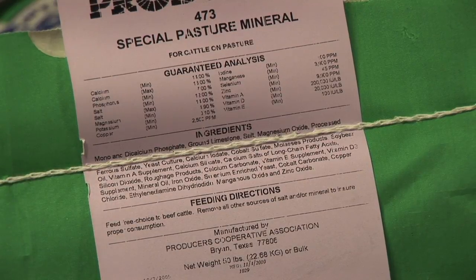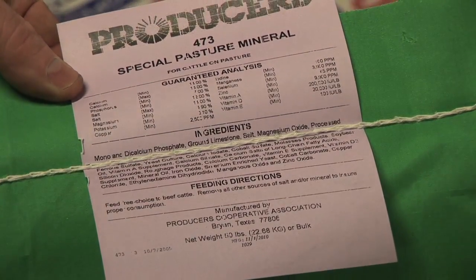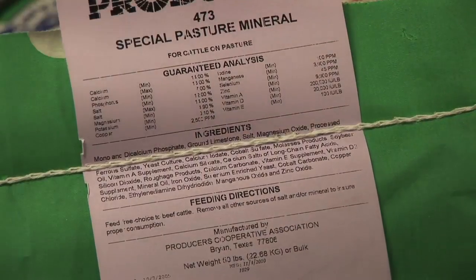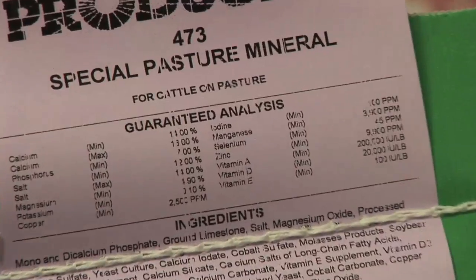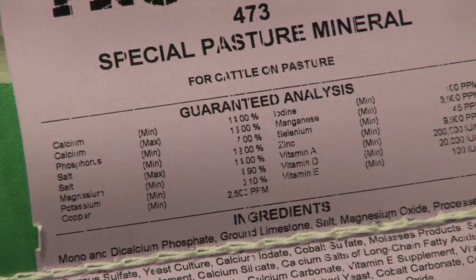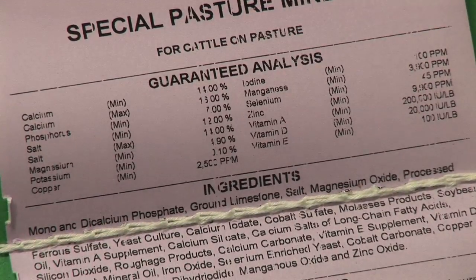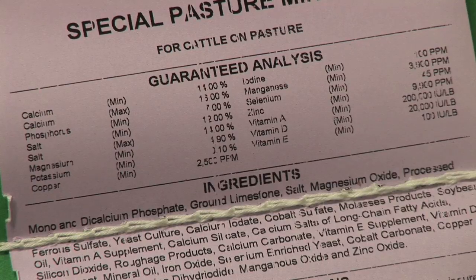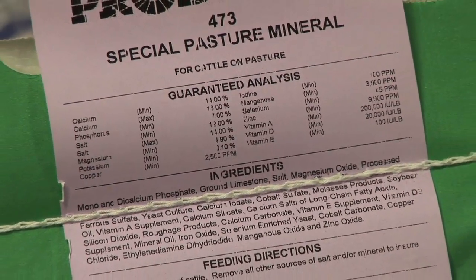Another thing of particular interest in minerals is the salt content. It's important that you pay attention to that. This particular mineral has only about 11% salt on the feed tag. Read the label — the manufacturer will give you an indication of what the projected intake is going to be. Minerals, whether in a loose form like this sack or in a 50-pound block, can vary tremendously in salt content — from as low as 5 or 6% up to as much as 50% salt. So when comparing mineral prices, it's imperative that we're comparing apples to apples, not just dollars per bag or dollars per ton.